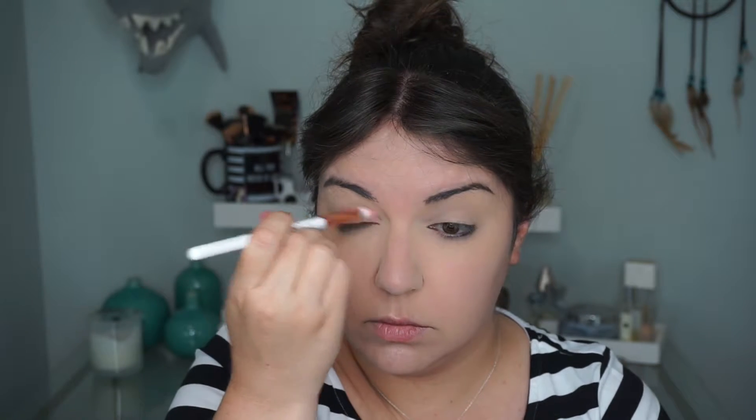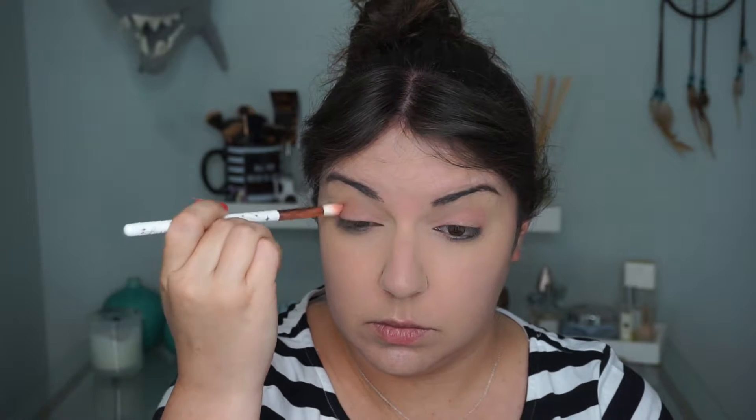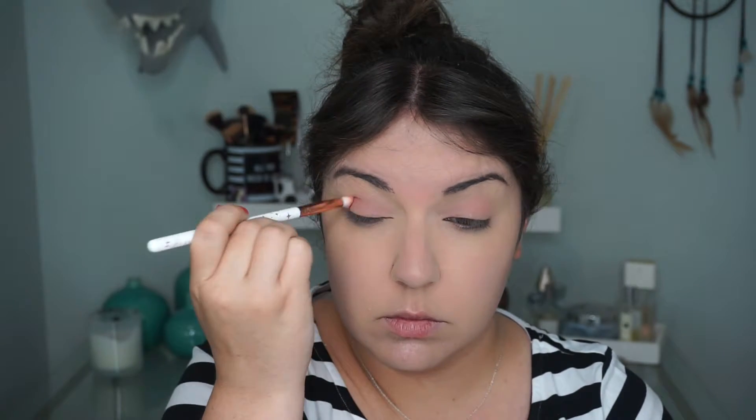For my eyes today, first I'm going to take that Luna shade from my Ipsy and put that all over my lid. This eyeshadow is not super pigmented, so I'm going to try a different brush — I'll take that Glamour Dolls brush and try using that instead. Next I'm going to take Makeup Geek Bitten and start working that into the outer corner and outer crease of my eye. And then I'm going to take a little bit of MAC Sketch and put that in the outer corner.